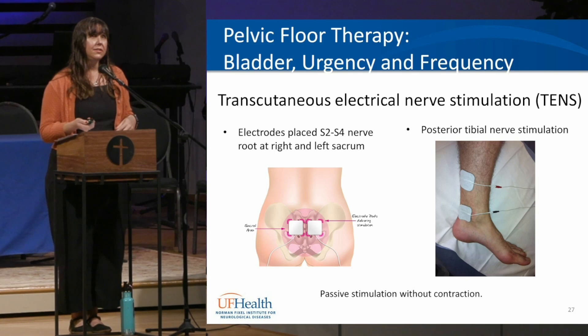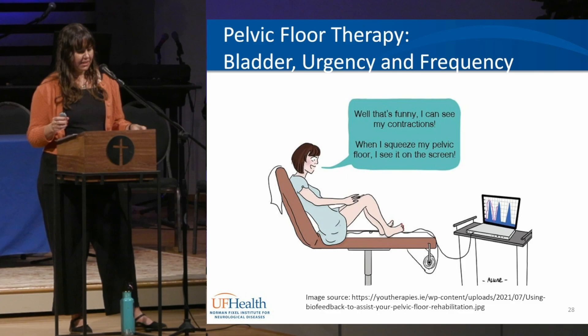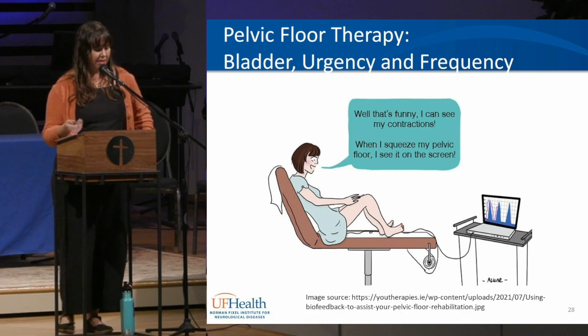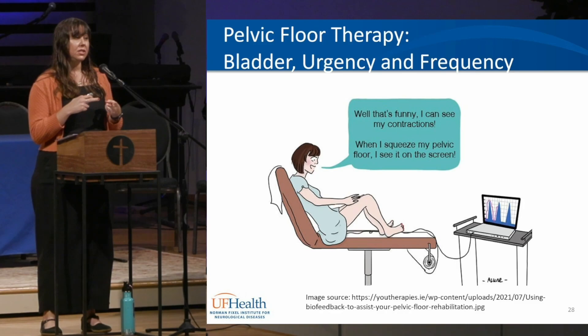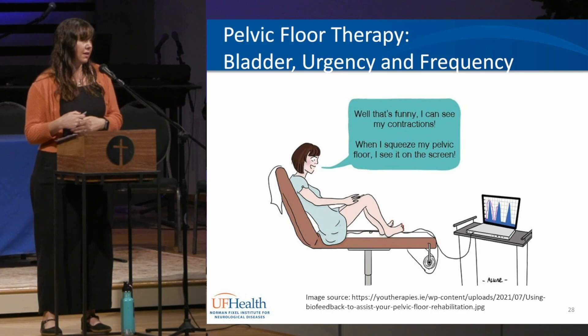Electrical stimulation is an additional modality for bladder urgency and urge incontinence — your therapist can show you how to use it in the clinic and then at home. It aids the other techniques rather than replacing them. Additional treatments include manual work such as internal or external massage, stretching, scar management, and trigger point management. Biofeedback and specific exercises for proper coordination, relaxation, and strengthening of the pelvic floor muscles and postural muscles can also be provided.